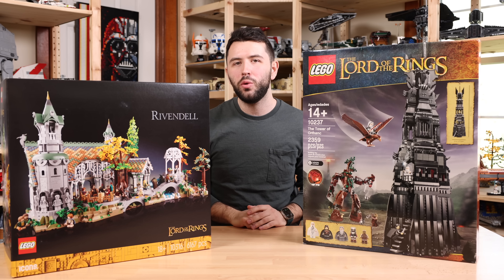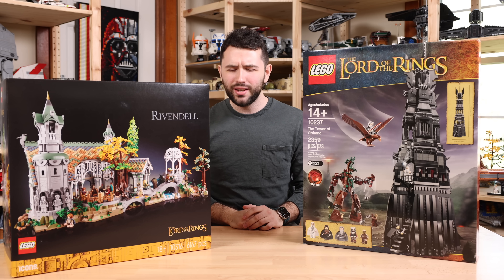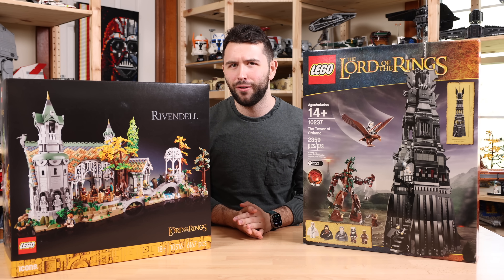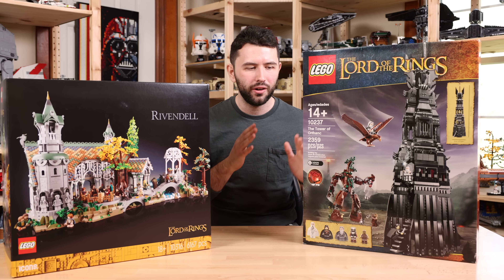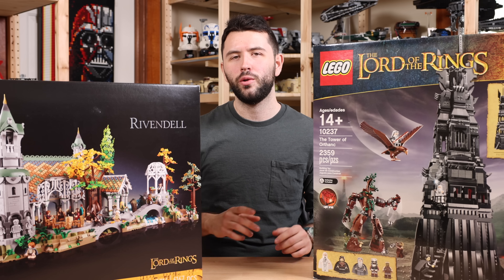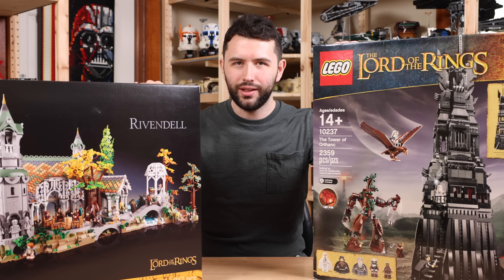These two sets are almost equivalent in price, which makes it a fun comparison. There are some major differences like piece count, minifigures, and overall scale between the two sets. But I think a fun comparison is in order, so without further ado, let's get this started.